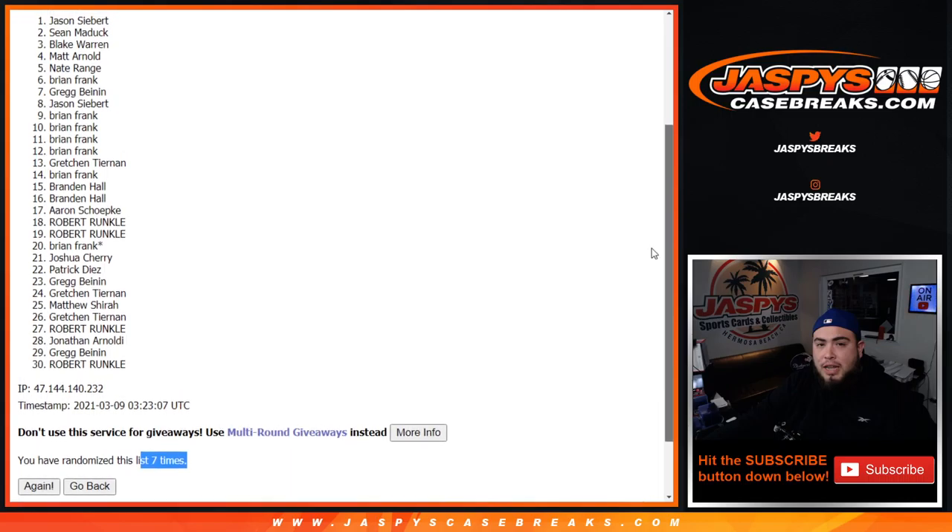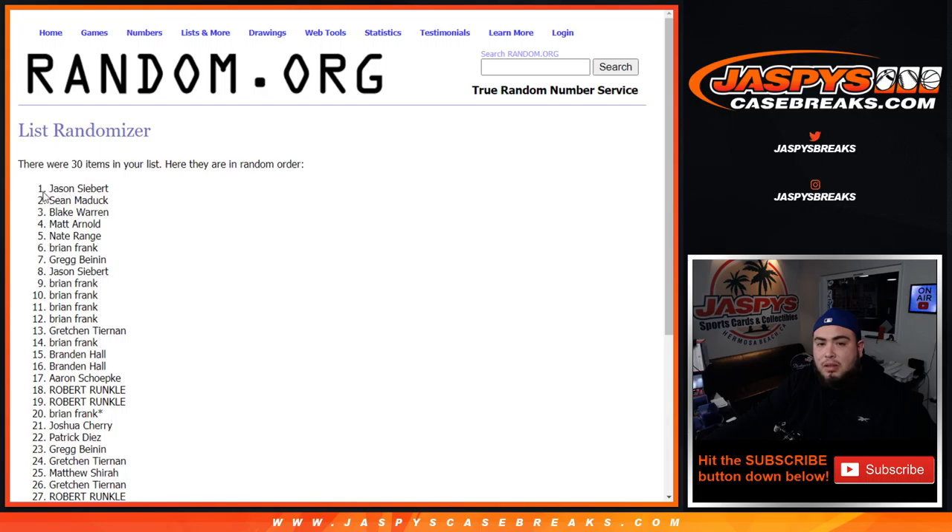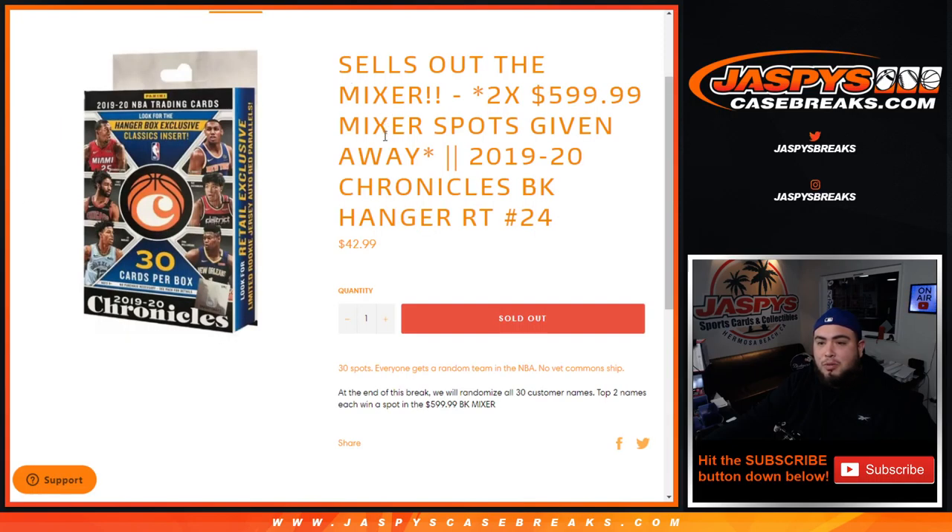Blake, Sean, and Jason — there you go. Congrats, you guys are in. Last way to win is this one, which will be coming up next, guys.